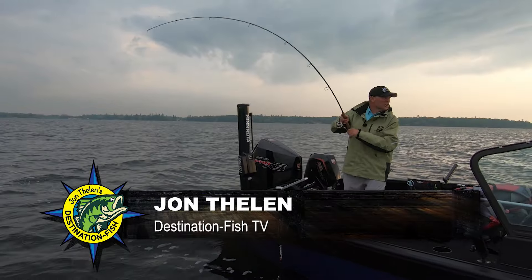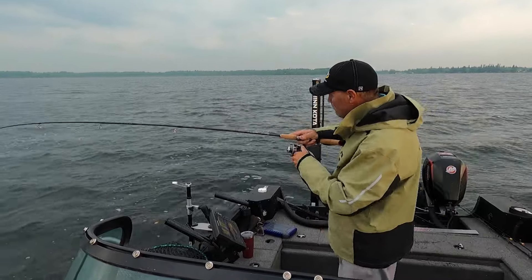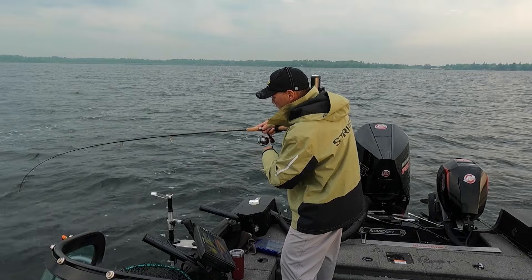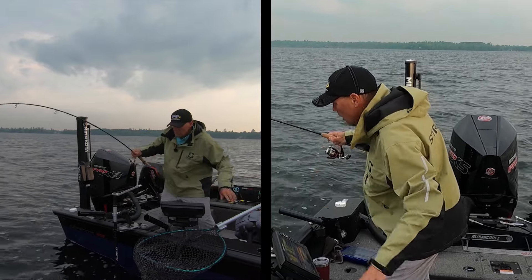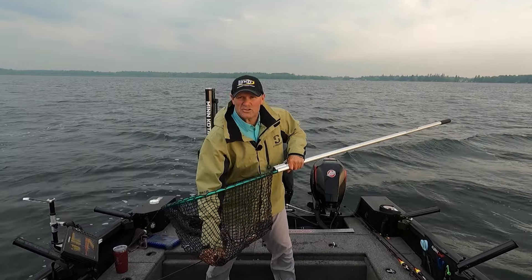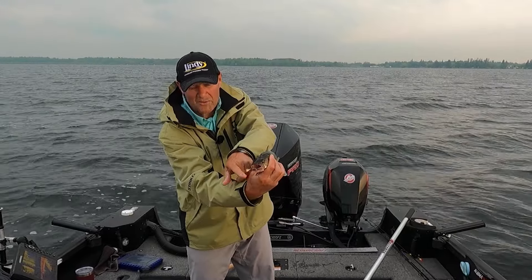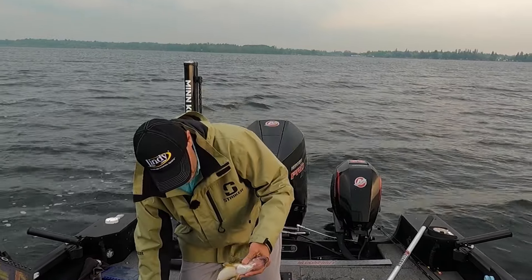Got him — fish barely took it down, just grabbed it and swam with it. I was actually watching the float move and barely go down as he swam. That's the thing about slip float fishing that is so great — the ability to put a bait right in front of a fish's mouth. Good walleye to start. He wasn't real aggressive; you can see where he's hooked — he didn't eat it real deep. He just grabbed it and kind of hung on to it and swam with it. Just not in that super aggressive mode yet.